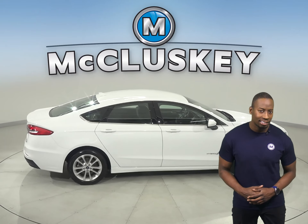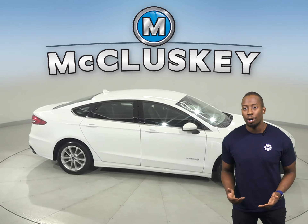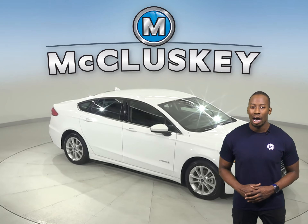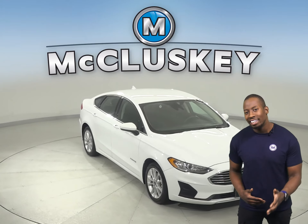This Ford Fusion has passed our 172-point inspection. It's ready to hit the road. Plus, if you decide to keep it, we'll keep it covered with our free lifetime warranty for as many miles and as many years as you own it.